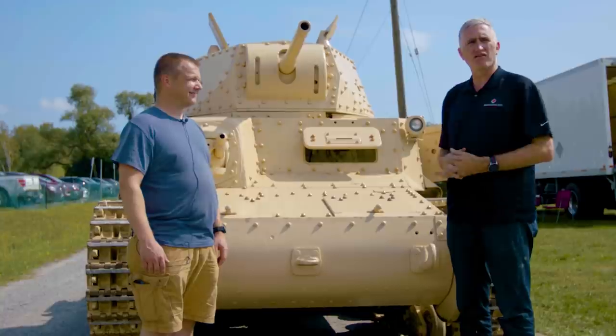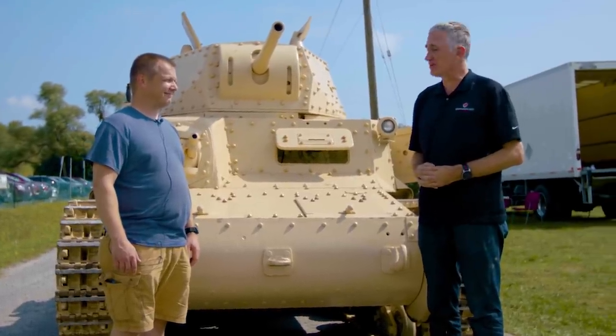If you want to see the only semi-running Italian tank in North America, come to the Ontario Regiment Museum. Thank you very much, Colin.